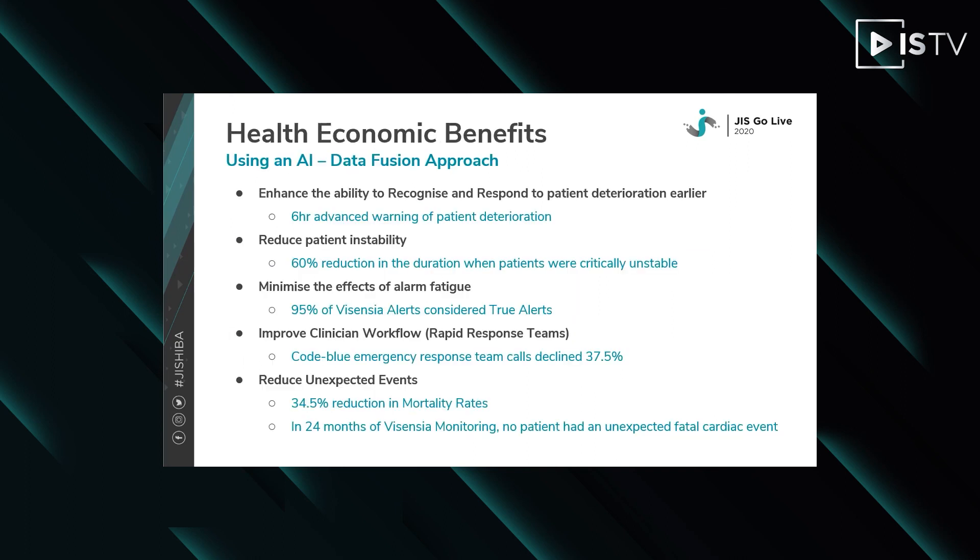The health economic benefits of a system like Vicentia have been well studied. These studies show on average a six-hour advanced early warning of patient deterioration when a patient is continuously monitored. This helps reduce patient instability, in some instances reducing up to 60% of the duration where patients were critically unstable. It also minimises the effects of alarm fatigue, where 95% of Vicentia alerts were considered to be true alerts. It reduces unexpected events with a 34.5% reduction in mortality rates.